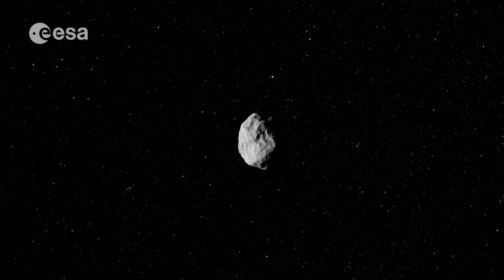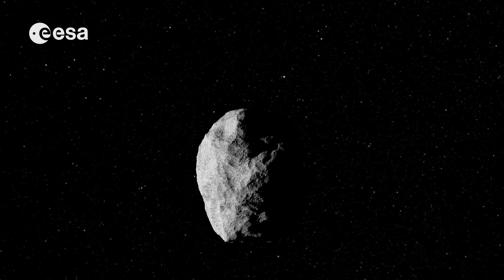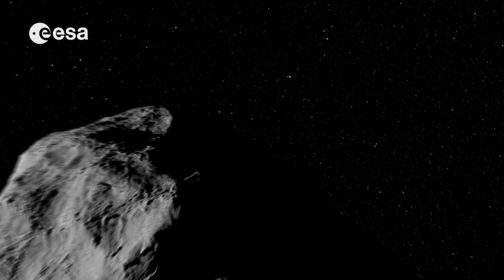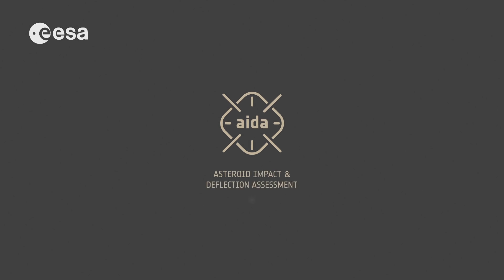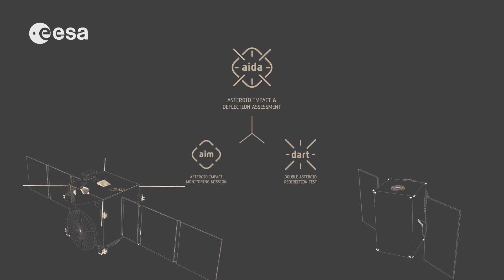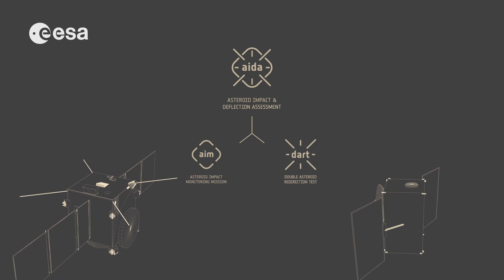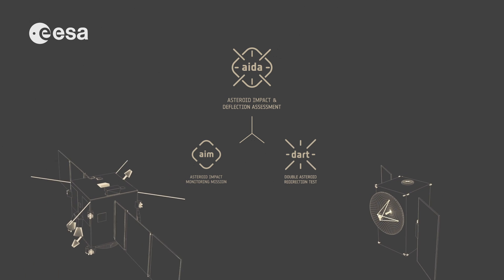If an asteroid was ever headed our way, what could be done about it? ESA and NASA plan to test if a technique called kinetic impact would work to deflect it. The asteroid impact and deflection assessment mission is made up of two spacecraft: the US-led Double Asteroid Redirection Test and the European-led Asteroid Impact Mission.